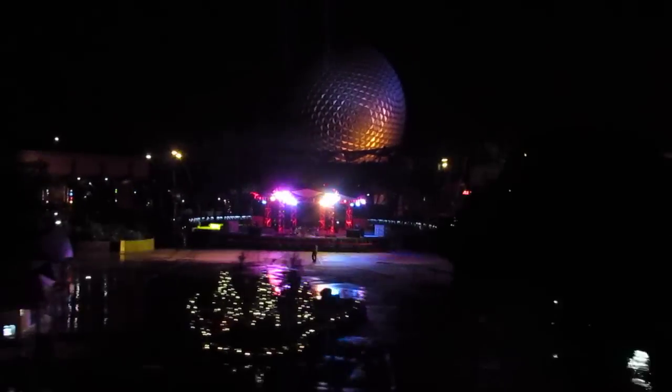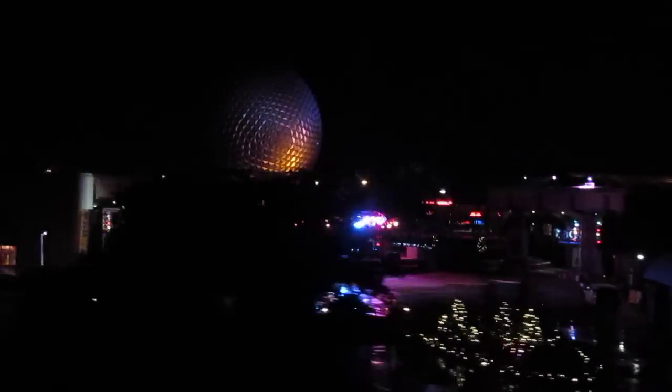Coming into view is World Showcase. Directly across from us on the far shore of the World Showcase Lagoon is our most familiar landmark, the American Adventure.